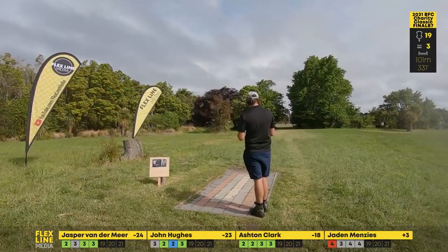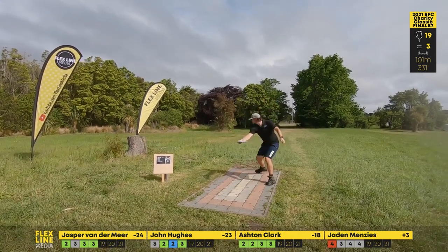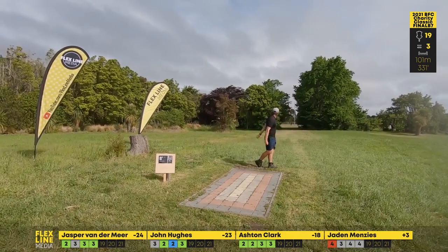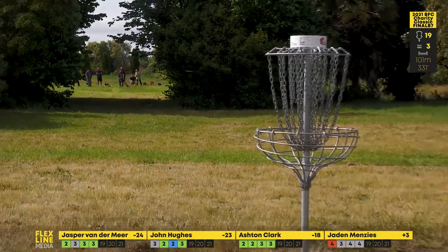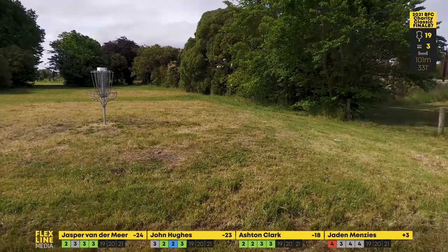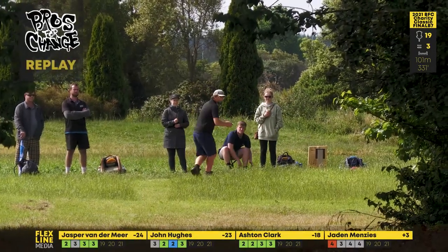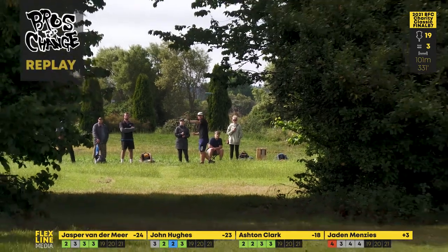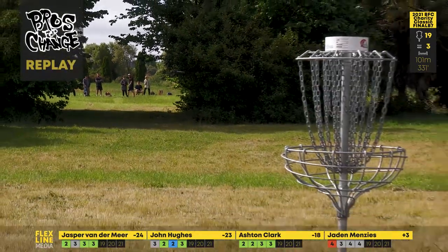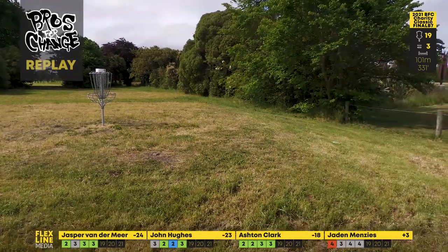That tree on the right is thick! John piping one down the middle — my goodness. As Ashton says, he is going along the basket down the tunnel. To anyone who's played this hole, that's a rip — that's impressive. Bit of a hyzer flip to flat, just fading out, drifting down — that's sick!